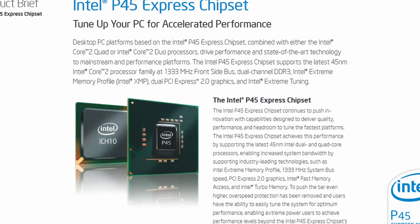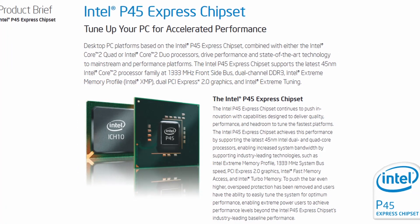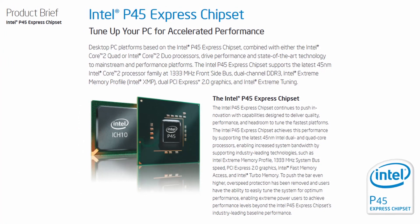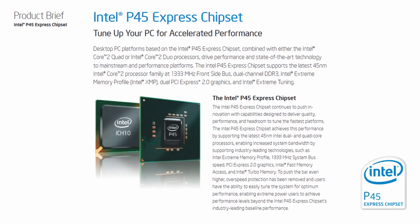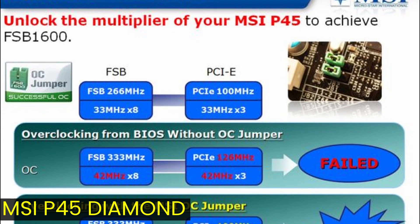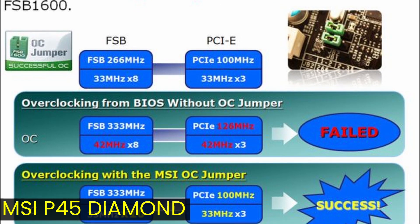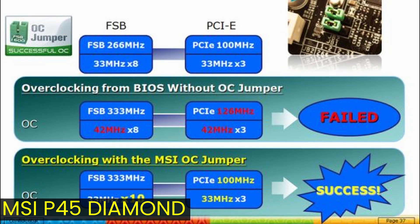About one year later, around June 2008, Intel launched the P45 Express chipset, also for LGA-775 processors. MSI retained the jumper as a way to increase the front-side bus frequency from 266 MHz to 400 MHz, though it was rebranded as RapidBoost.